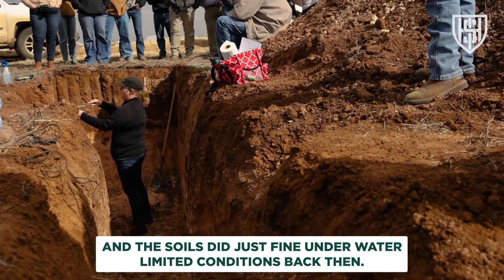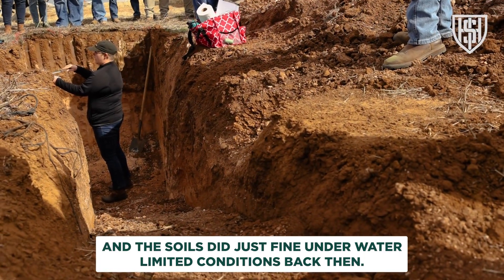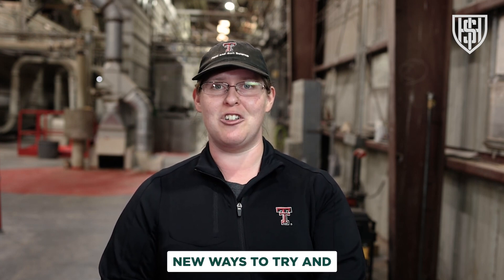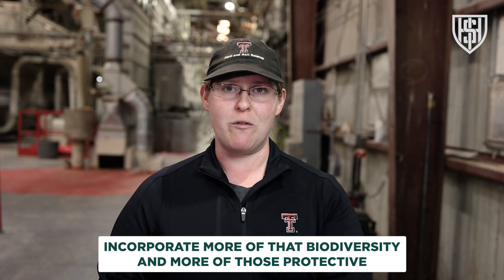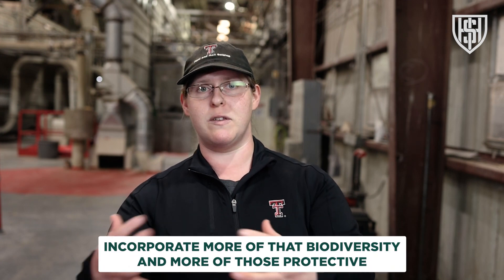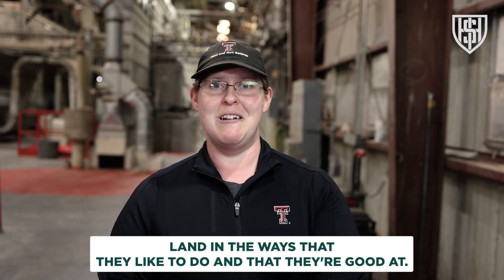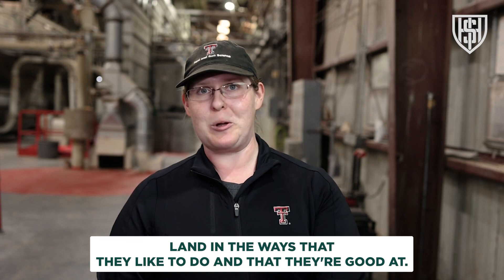We're a water-limited environment, but we've been a water-limited environment for a long time, and the soils did just fine under those conditions back then. Farmers are smart and innovative — they're finding new ways to incorporate more biodiversity and more of those protective, regenerative practices into their systems, really being stewards of the land in the ways they like to do and that they're good at.